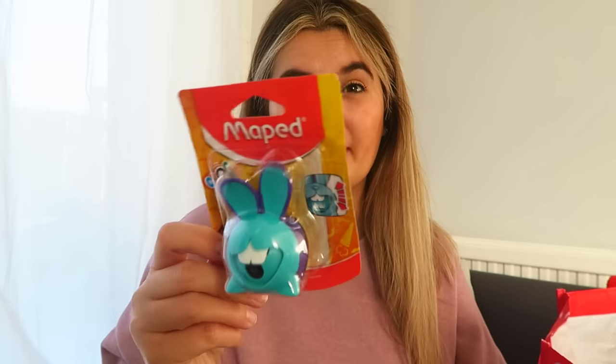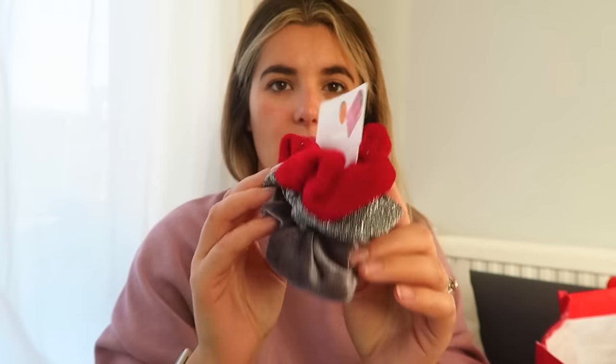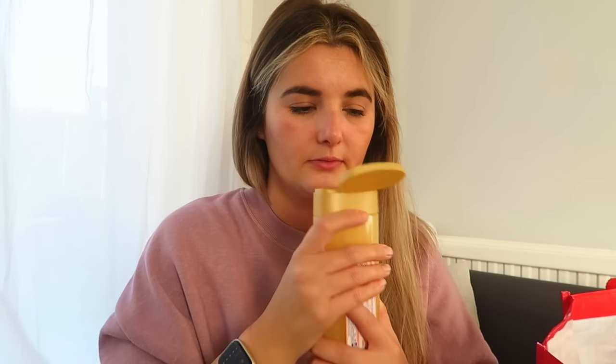I got her a pencil sharpener in the shape of a rabbit — I think this was like 59p and we needed one. I got her some sparkly festive scrunchies from Primark, should have been two pounds, went down to a pound. Got some body wash from Home Bargains, I think 99p — it's the Cinamazing popcorn one. It is a very sweet bubble bath shower gel, she's going to love it.